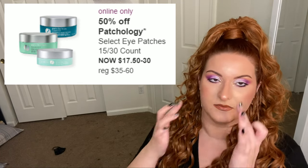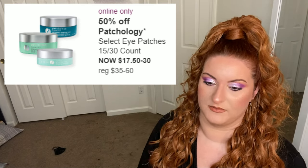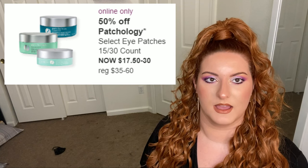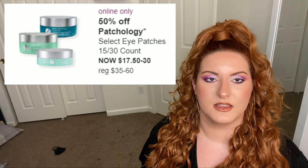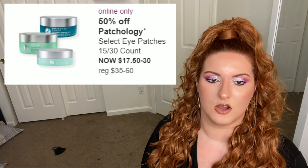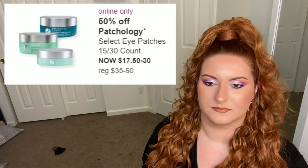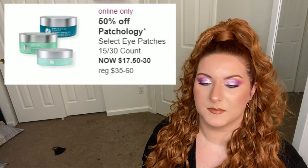Next up is select Patchology eye patches — I love these, I buy them every year. I have fine lines and get dehydrated under my eyes, and these really help revitalize my eyes and help with hydration underneath. I feel like the sale price for what you get is really nice. I've tried eye patches from a bunch of different brands — Murad retinol ones, Fourth Ray Beauty hydrating ones — but I buy the Patchology ones on sale every single year.